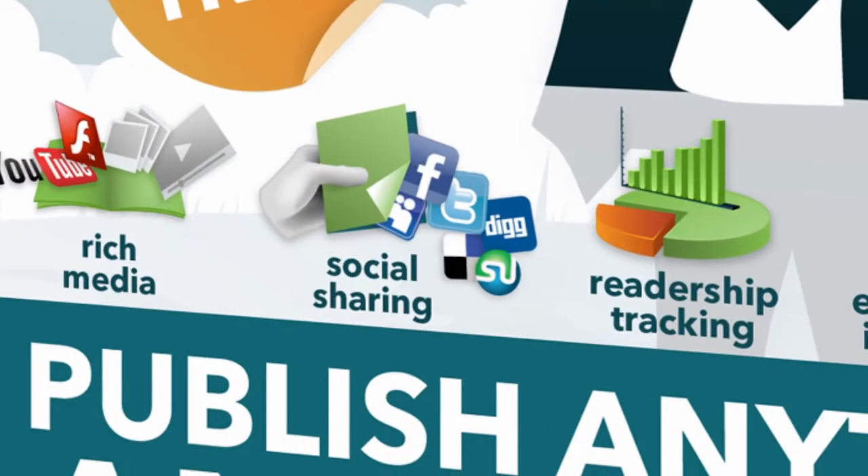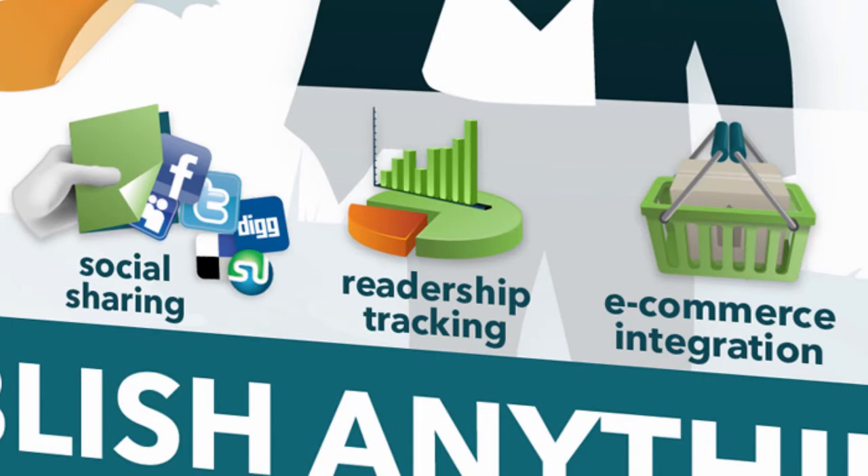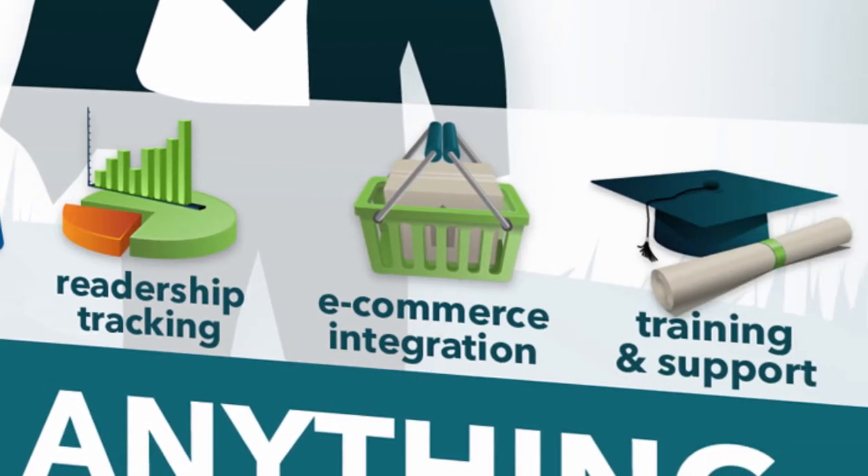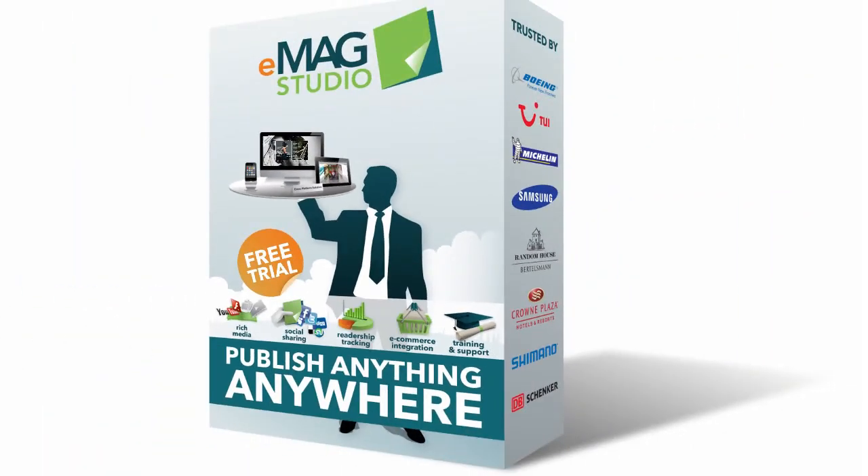eMagStudio has over 100 attractive features such as rich media and detailed reader tracking, as well as individualized training and support to help you publish anything, anywhere. So get started with your free trial and discover the eMagStudio difference today!